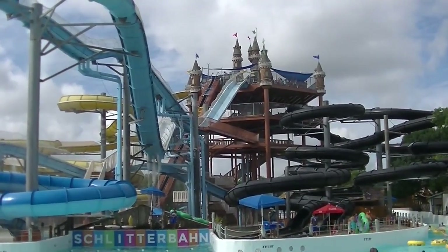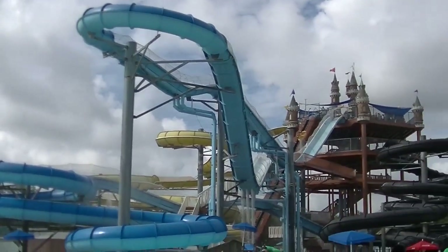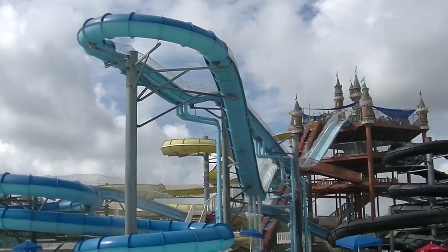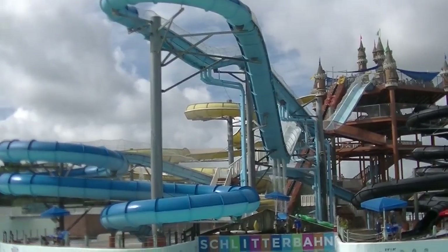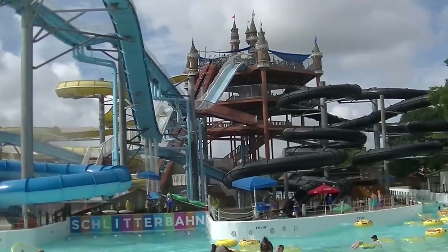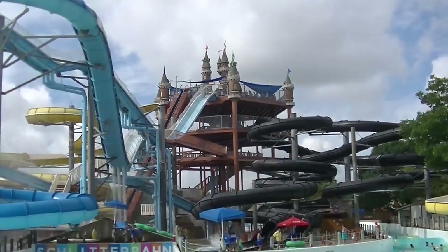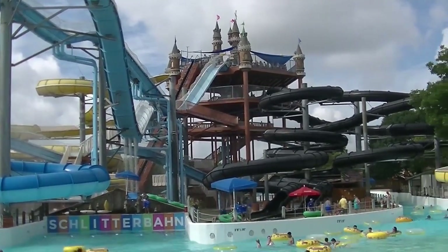We'll begin the tour in the Blastenhof section, greeted by this iconic slide tower complex. At the top is the Master Blaster — the Coney Island Cyclone of water coasters. It's the third ever one built, and it is longer and faster than the original one on the other side of the park. Several golden ticket awards — you've probably seen this water coaster all over the Travel Channel. We see the German-inspired castle theming here on this complex and throughout the park, due to all the German immigrants in this area.